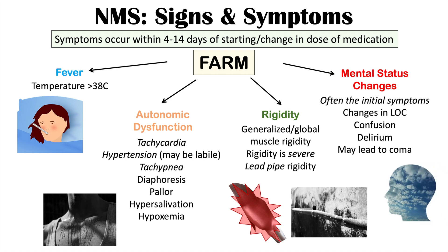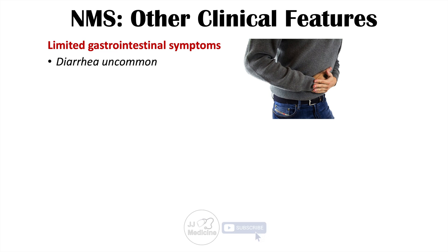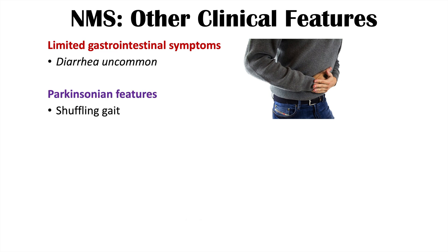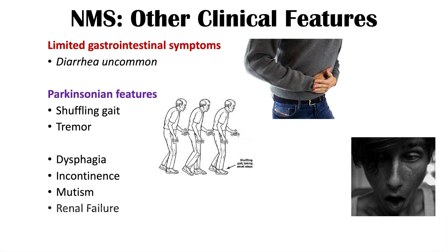Other clinical features include limited gastrointestinal symptoms — unlike serotonin syndrome, which commonly involves diarrhea. Parkinsonian features like shuffling gait and tremor may occur, along with dysphagia, incontinence, mutism, and renal failure. Renal failure is caused by myoglobin release from muscle breakdown due to rigidity, significantly increasing morbidity and mortality risk.